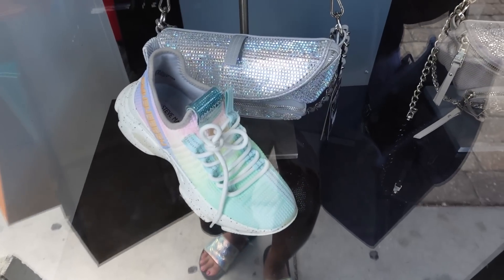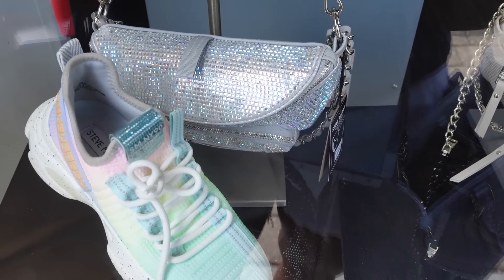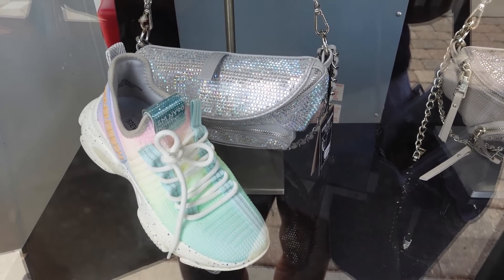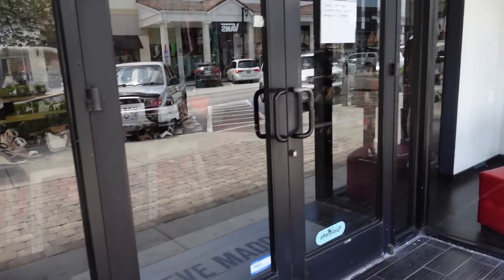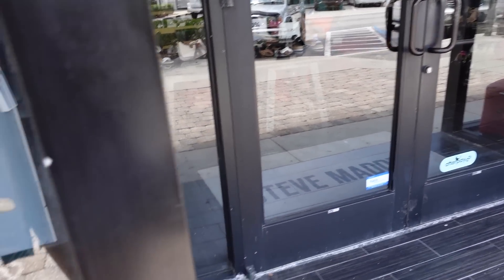I'm in front of Steve Madden, but this bag caught my eye — look how cute. Steve Madden, they make some great dupes. I mean, I don't know if this is a dupe for something or if it's just inspired by, but it's a really cute chain little belt bag. For some reason the store is closed — sorry for the inconvenience, temporarily closed.